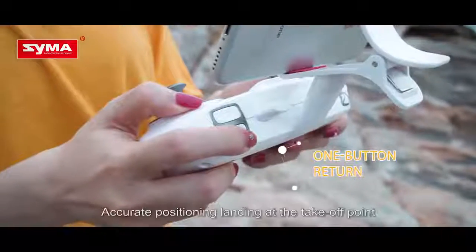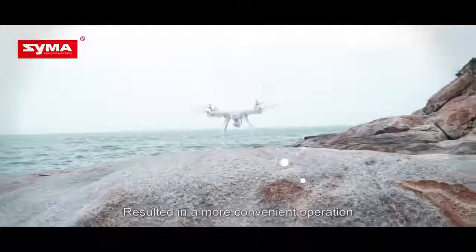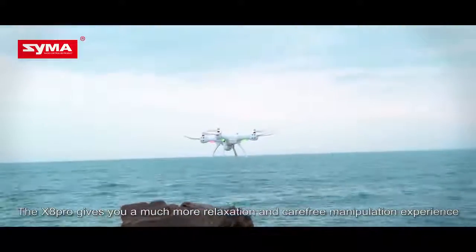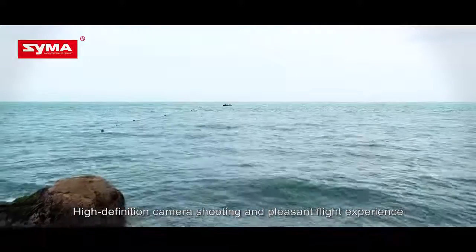One key to return — accurate positioning, landing at the takeoff point — resulting in a more convenient operation. The X8 Pro gives you a much more relaxed and carefree manipulation experience, high-definition camera shooting, and a pleasant flight experience.